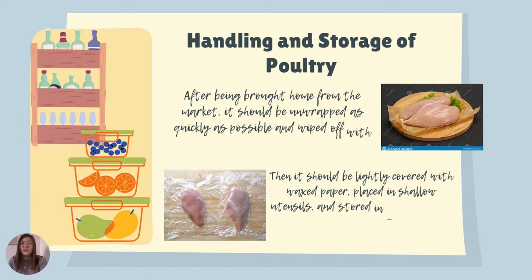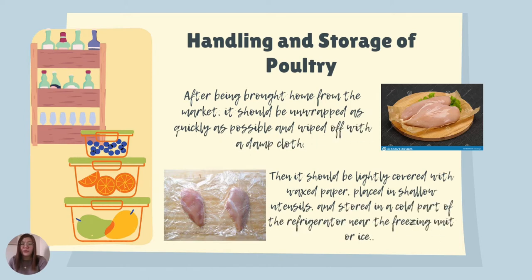For handling and storage of poultry after being brought home from the market, it should be unwrapped as quickly as possible and wiped off with a damp cloth so that excess water is removed. Then it should be lightly covered with wax paper, placed in a shallow bowl, and stored in the freezer to prolong its lifespan, since it can easily become contaminated.